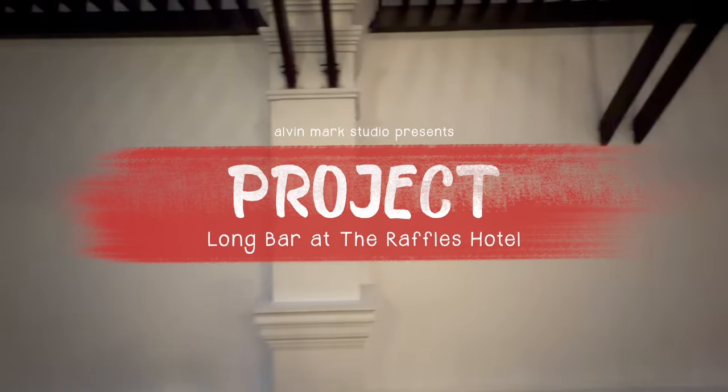Hey everyone, what's up? This is Alvin Mark. We're here for another mural project. Once you see this, you know it's going to be a war mural. Watch on.